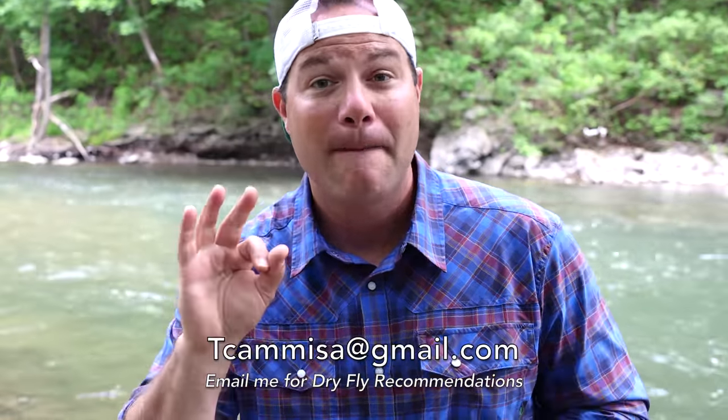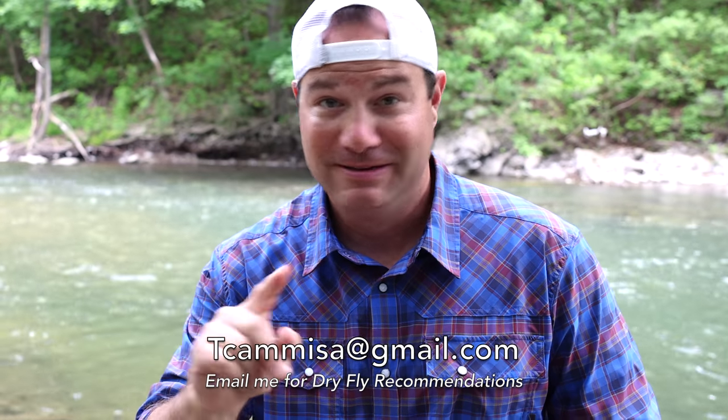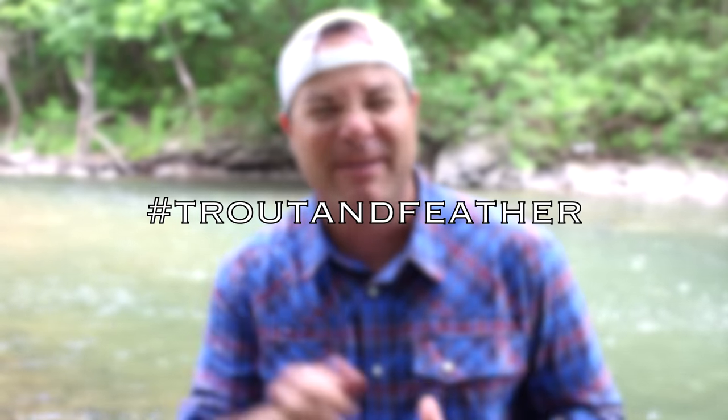Send me an email and I'll tell you my three favorite dry flies — my email address is on screen right now. Was that enough controversy for all of you? Every time you tie a Parachute Adams on and post a picture of it on Instagram, put hashtag trout and feather and just rub it in a little bit, because I'm probably not tying that fly.